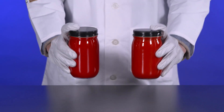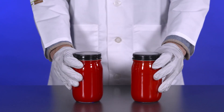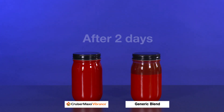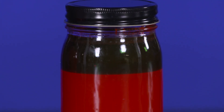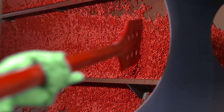Syngenta premix formulations also have a significant advantage over generic blends when it comes to shelf life and treatment recipe compatibility. When you use individual components in a generic blend, you could see reduced stability and product separation due to incompatibility of those components. This can lead to treater application challenges, like buildup in the drum.